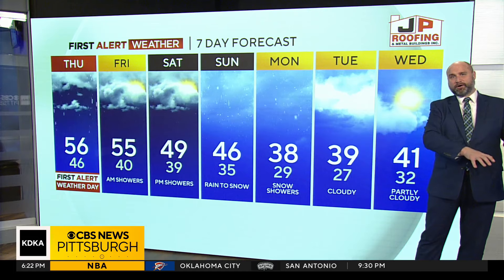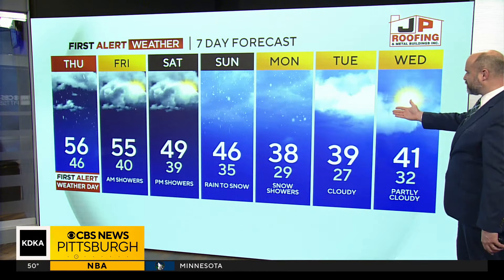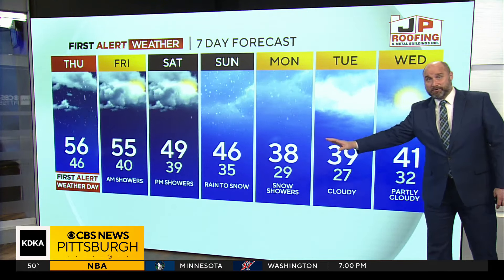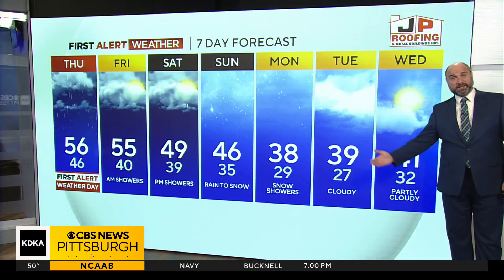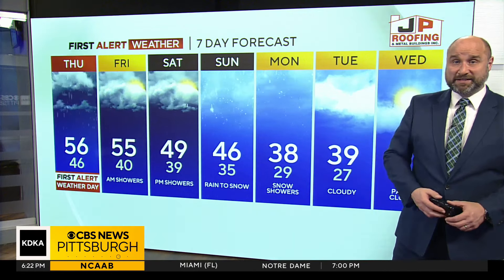We'll see some showers Saturday. Temperatures will fall through the day on Sunday, transitioning from rain back to snow. Snow showers on Monday — this does not look like impressive snow. And then Tuesday and Wednesday, we'll get some sunshine coming back with mild temperatures for this time of year, but nowhere near the fifties that we're seeing today and what we're going to get the next couple of days.